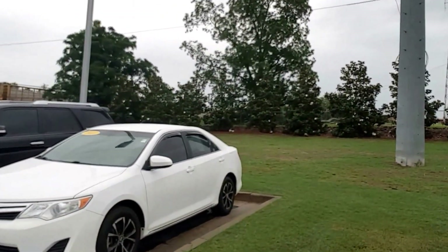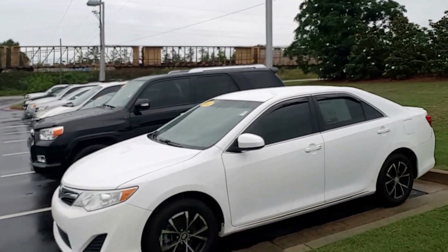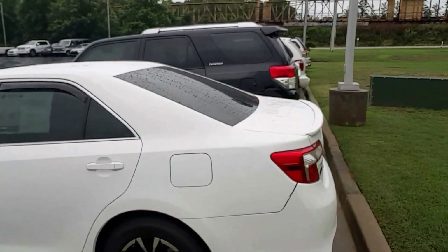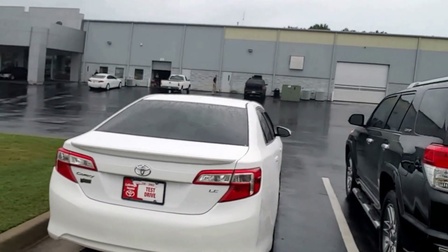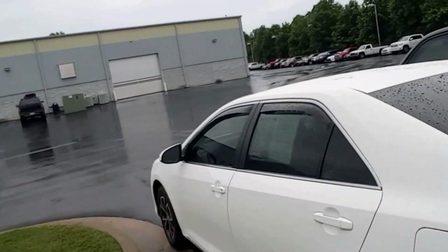It's super white, got some nice little wheels and tires on there for you. See the chrome trim at the bottom, painted side mirrors. It's got the nice spoiler on the back. Very, very nice clean Camry.